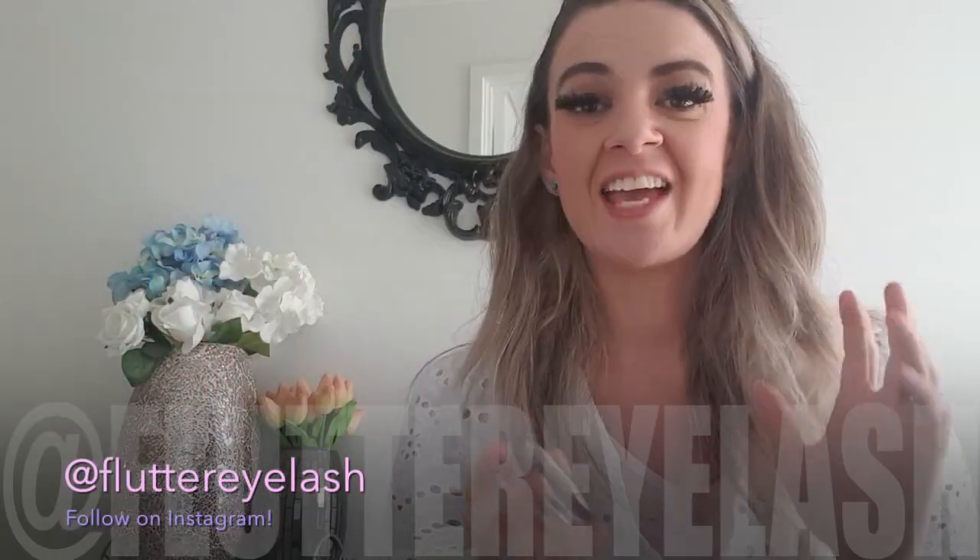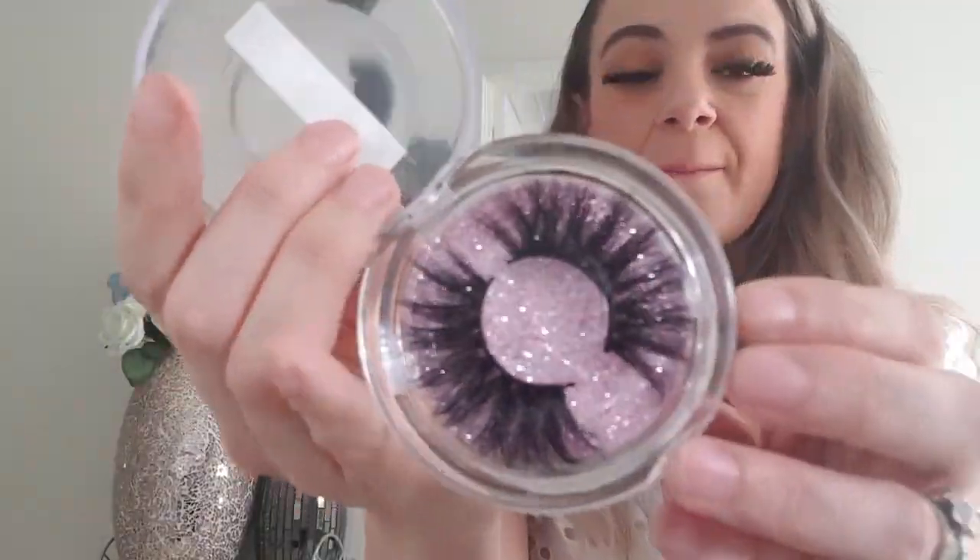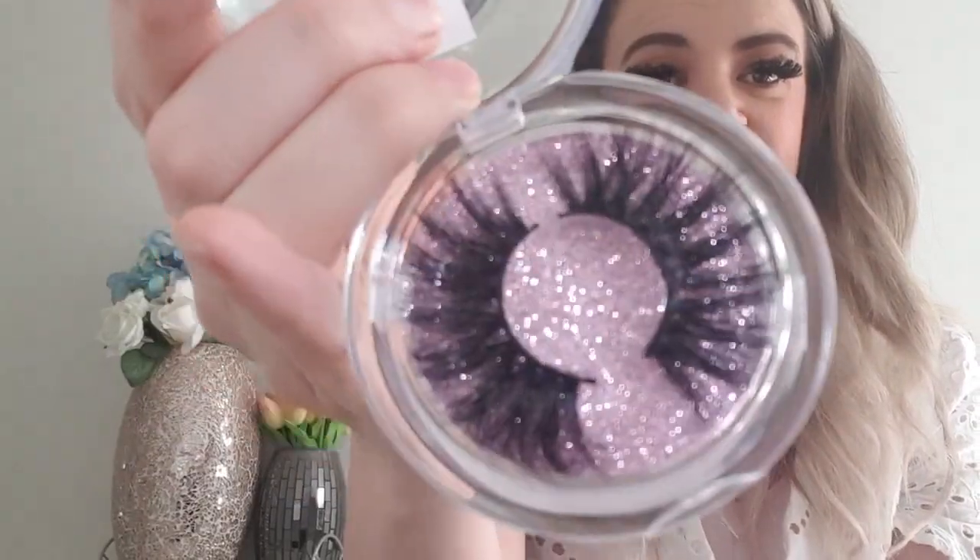They are from Flutter Eyelashes. These guys are amazing — if you are after lashes, lash tools, any kind of lash or beauty products, you've got to check them out. They ship worldwide and they also ship free. They just come in a little container like this, and there are about a million different varieties you can get.